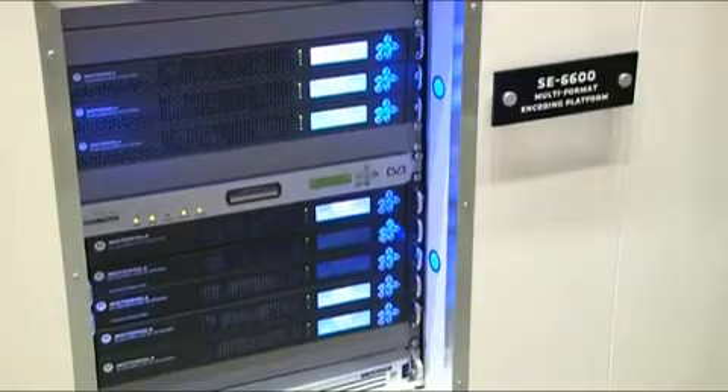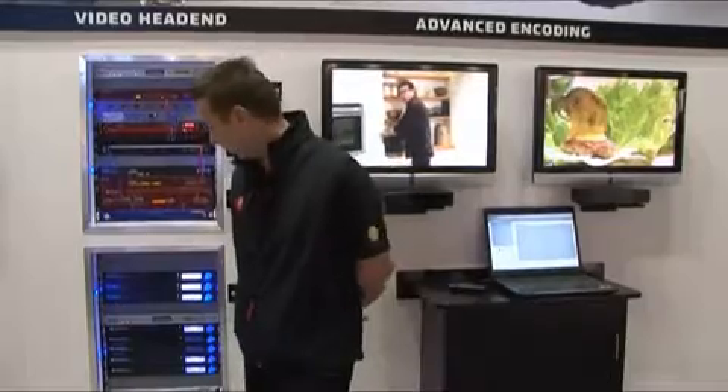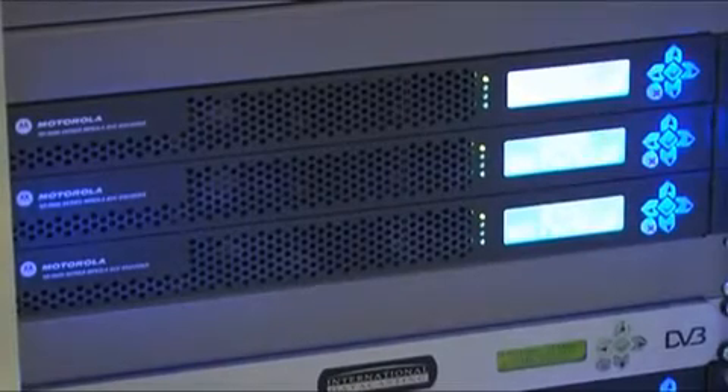In the lower rack, what you can see is Motorola's encoding technology. You can see our current generation 4100 and 5100 platforms, as well as our next generation 6000 series.